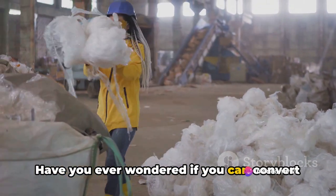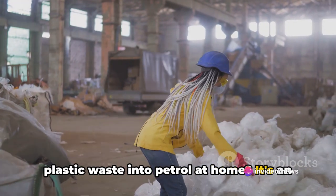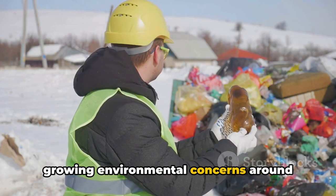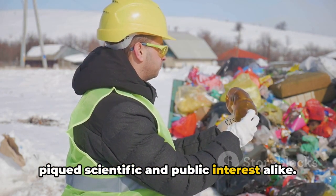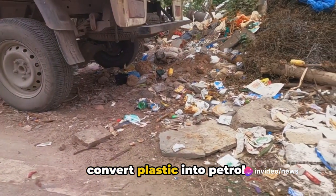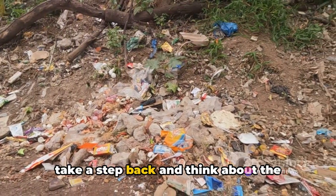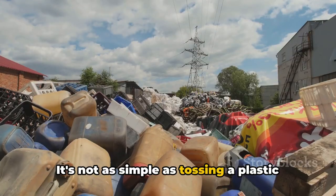Have you ever wondered if you can convert plastic waste into petrol at home? It's an intriguing concept. With growing environmental concerns around plastic waste, it's a question that's piqued scientific and public interest alike. And yes, technically it is possible to convert plastic into petrol. However, before we get too excited, let's take a step back and think about the realities of this process.